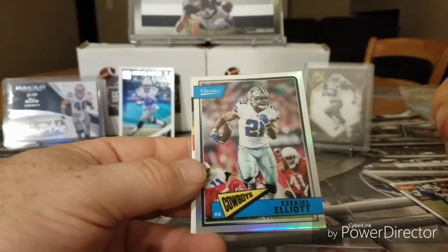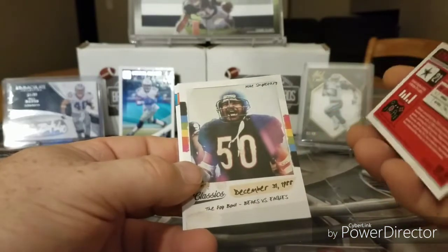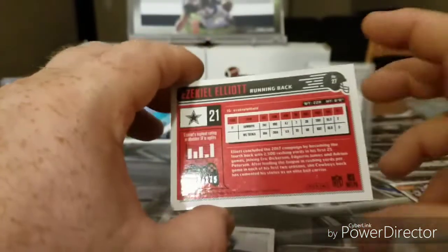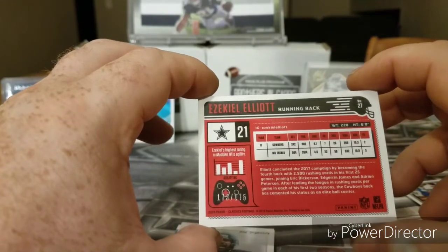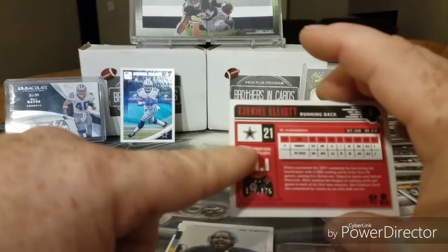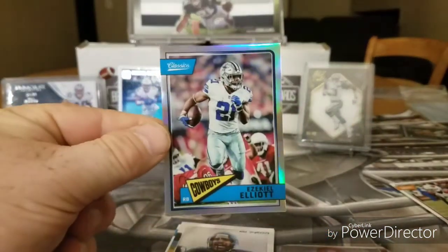Ezekiel Elliott. Looks like a silver — I forget what they're called. It is numbered 173 out of 175. Look at this — it says Ezekiel's highest rating in Madden 18 is agility. That's a great pull right there!